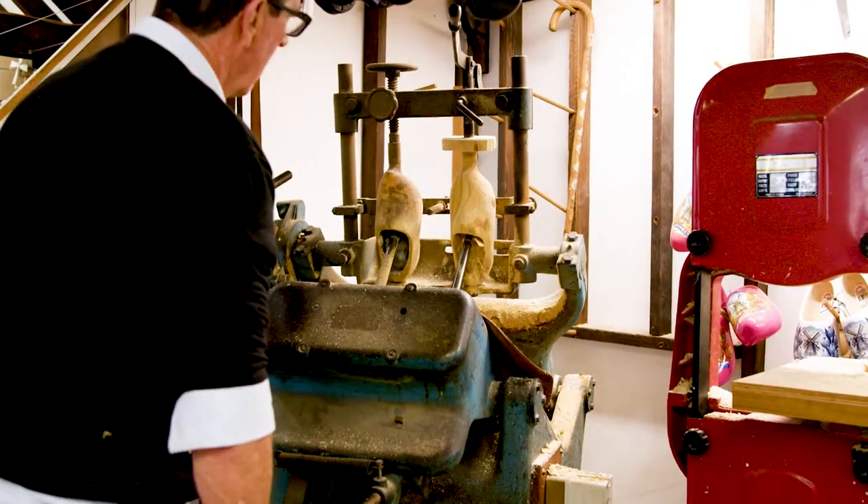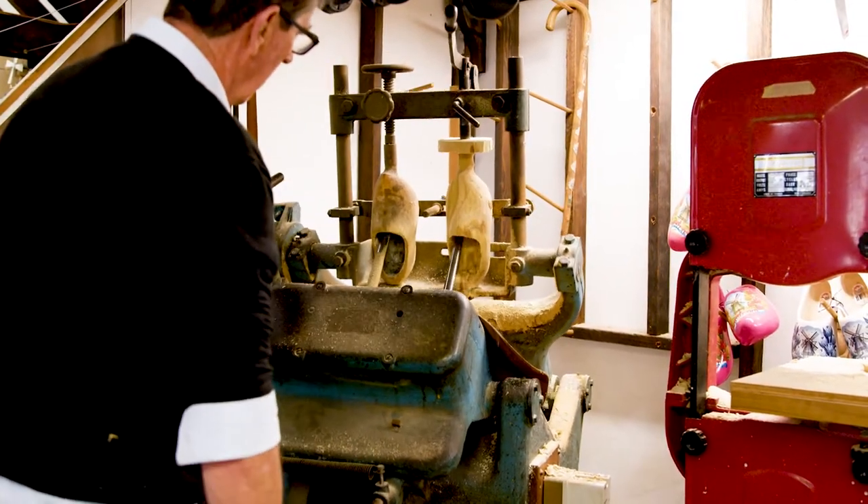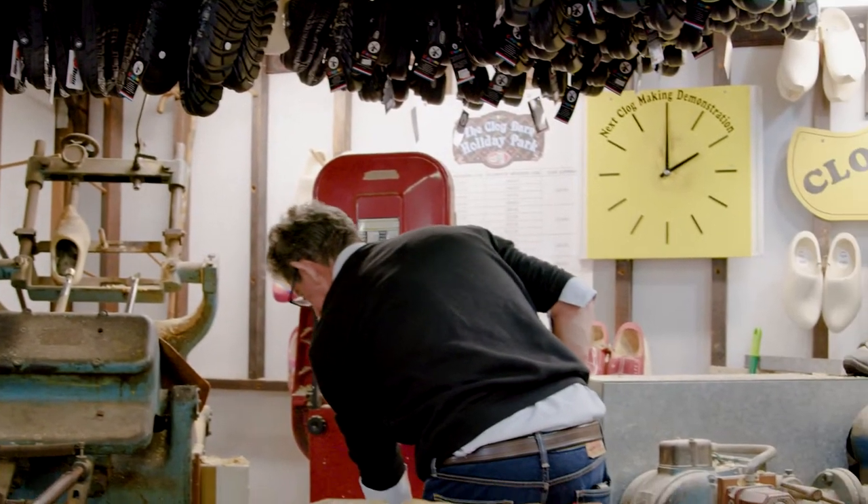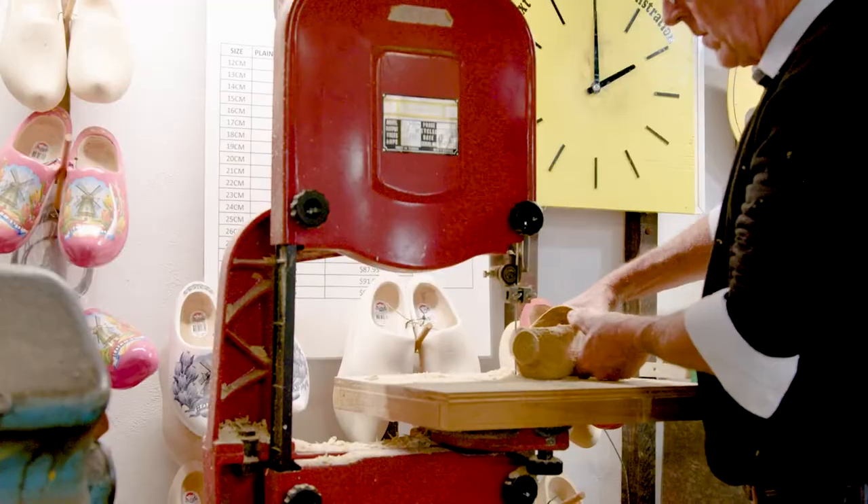Wow, that machine he is loading onto looks very interesting. I guess it will be a lot quicker to make a clog with this than hand carving it. It's so clever isn't it?